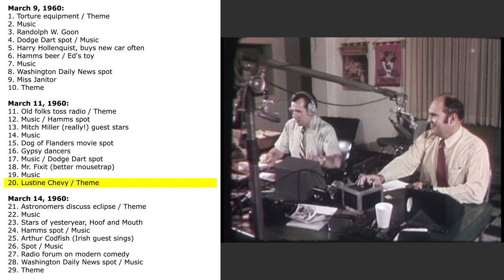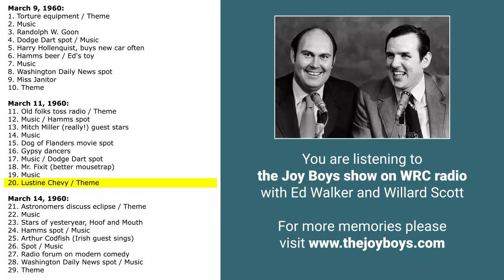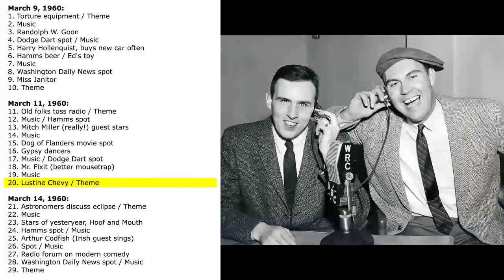We are the Joy Boys of radio, we chase electrons to and fro. That's the Joy Boys show for this Friday. I want to thank Mitch Miller for being our very special guest. This is Ed Walker, Willard Scott. I want to thank our producer, our director Sigmund Freud, and our writer Orville Wright. Good night, all.